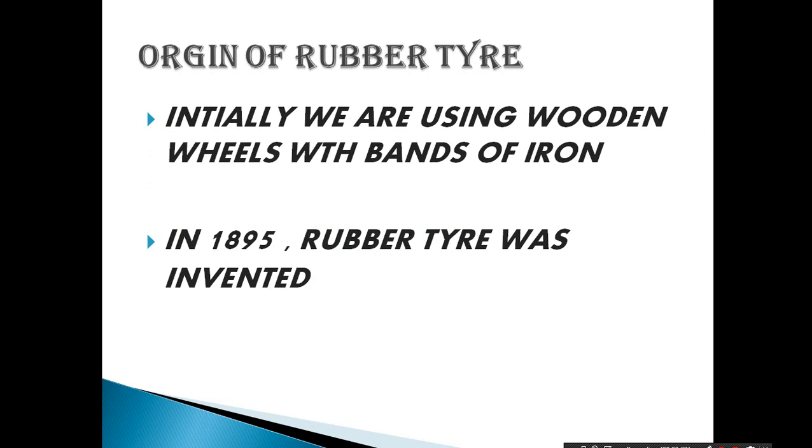In early days, we used wooden wheels with bands of iron. In 1895, the rubber tire was invented and became widespread in the market. After 1895, all car companies preferred rubber tires.